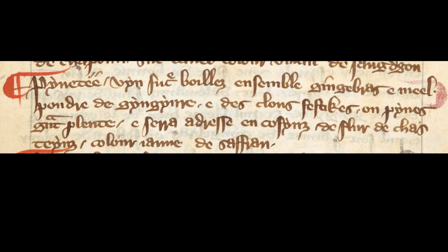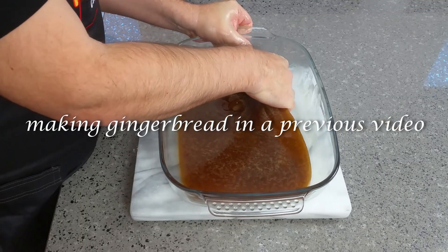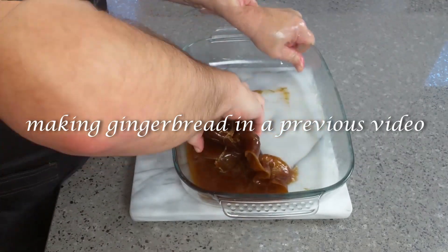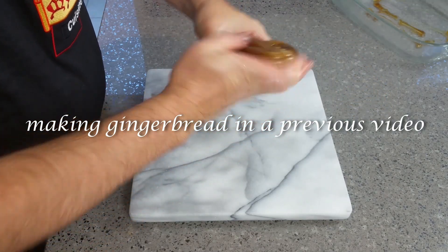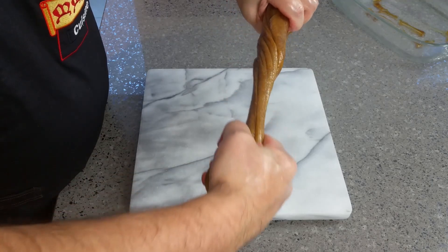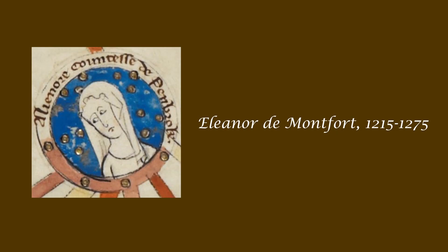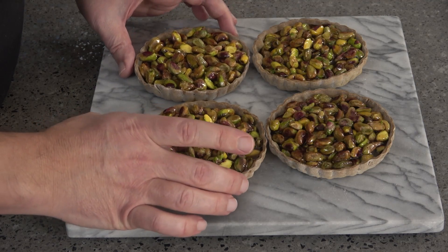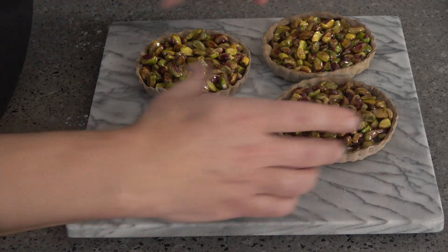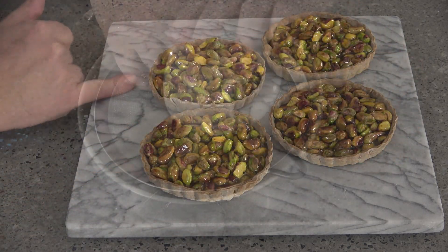At this time, gingerbread was not a cakey or biscuity affair but rather a spiced toffee confection purchased by elite households. One box of gingerbread costing two shillings and four pennies, and a further four pounds of gingerbread at 12 shillings, appear in the household records of Eleanor de Montfort, Countess of Leicester and Pembroke, for the year 1265. In my adaptation of the pistachio version of the tart, I've simplified matters so you don't have to go through the labour of making gingerbread yourself.